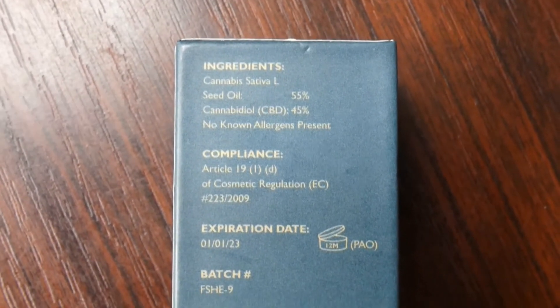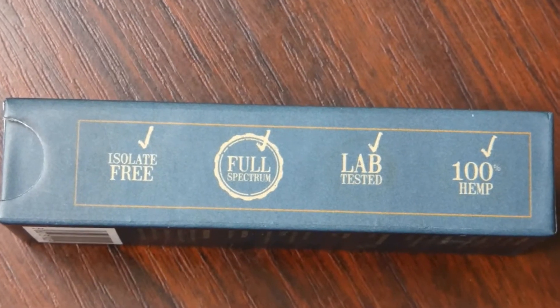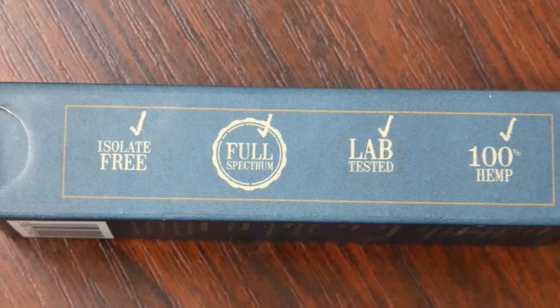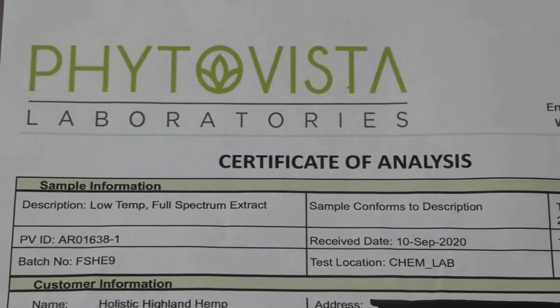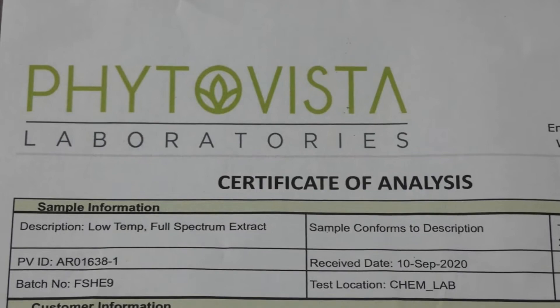On the side it says isolate free, which is great, full spectrum, lab tested and 100% hemp. I have actually lab results as I showed in the other CBD product review video. One of the great things about Holistic Highland Hemp is that they do provide the lab results — it's from PhytoVista Laboratories.